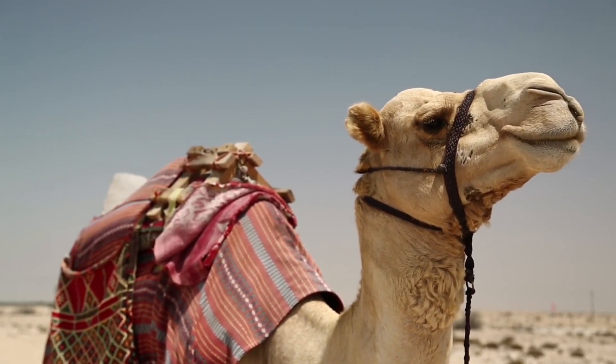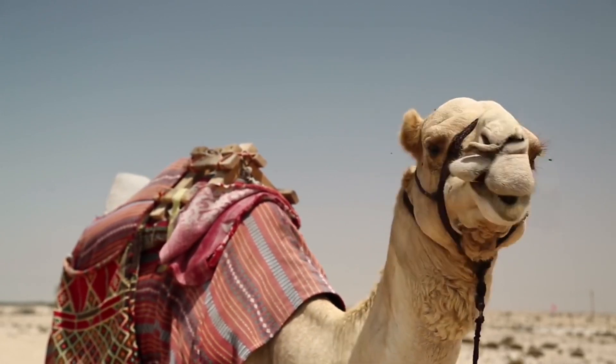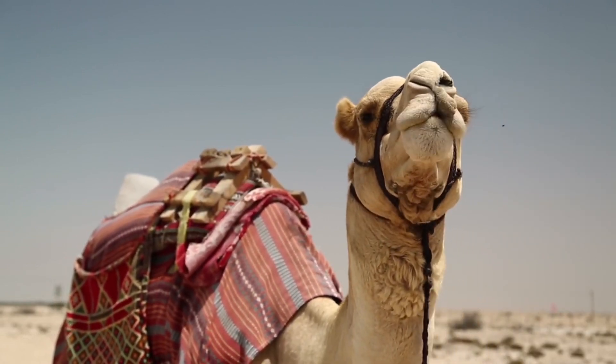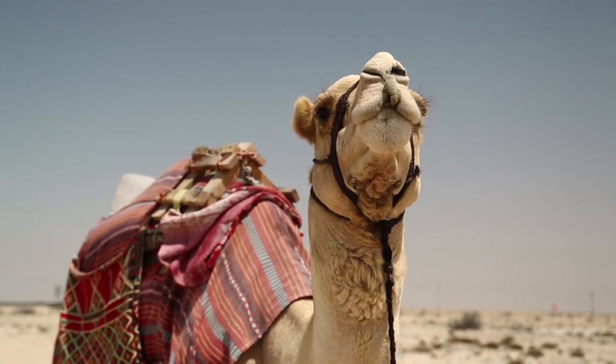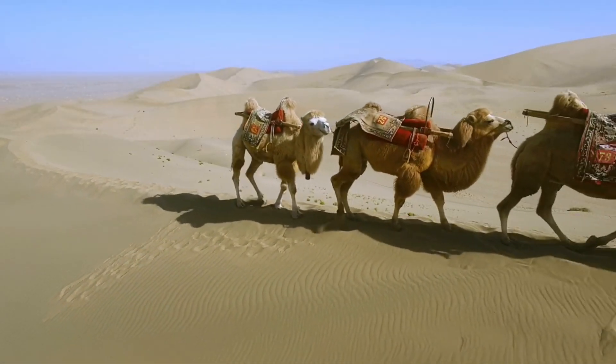There are three surviving species of camel. The one-humped dromedary makes up 94% of the world's camel population and the two-humped Bactrian camel makes up 6%.